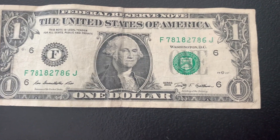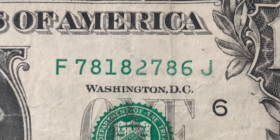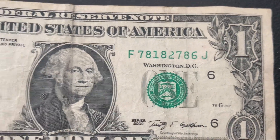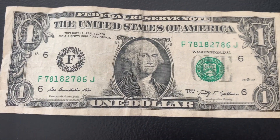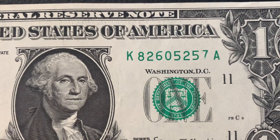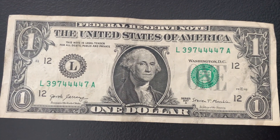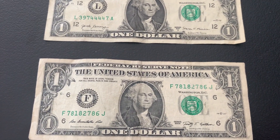We have a really neat find right off the bat in strap number one. On the serial number, that number two has incomplete inking, and the last half of the serial number also has some light inking compared to the first half. I've found something similar in the past — you can see on that number seven the same thing is happening where it's incomplete. Moving on to the next bill, we've got quad fours — four repeating digits in a row. Some really neat finds in strap number one.